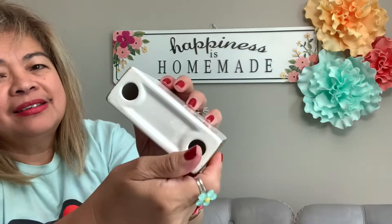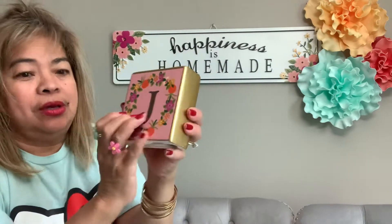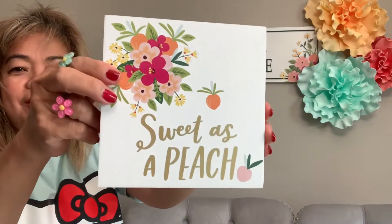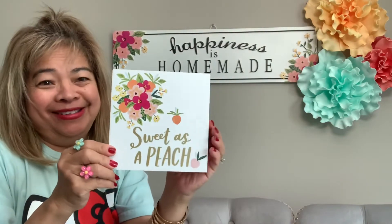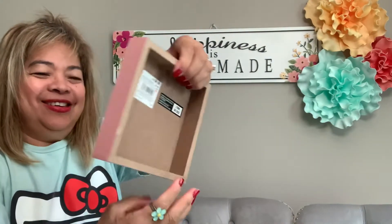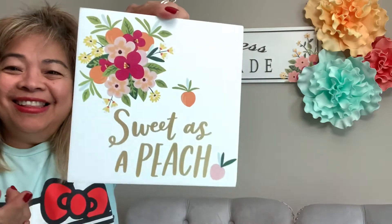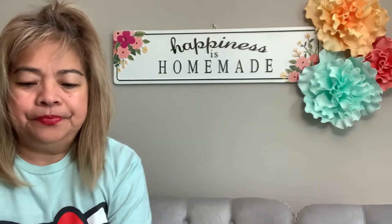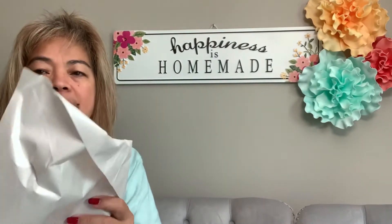Look at the back — so cute, I love it! And this one says 'Sweet as a Peach' — so cute, you guys! I love it!